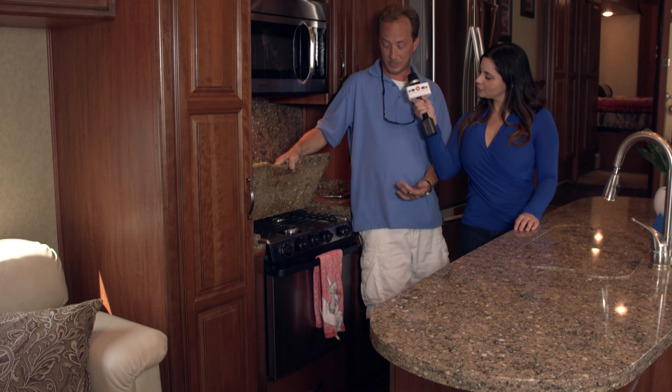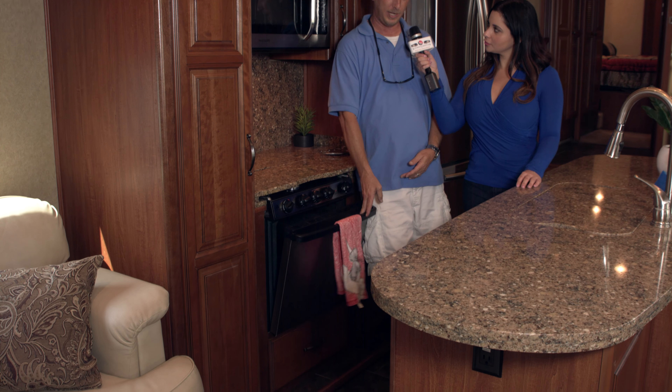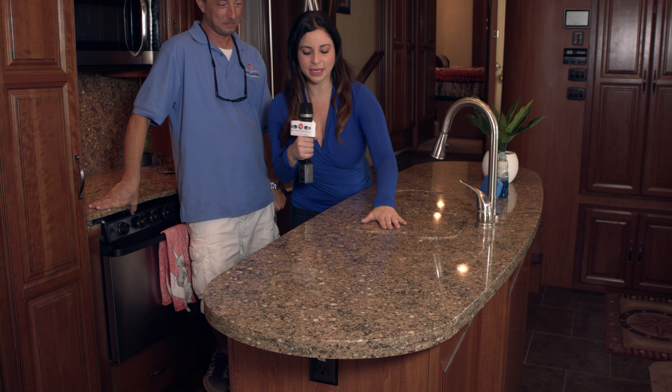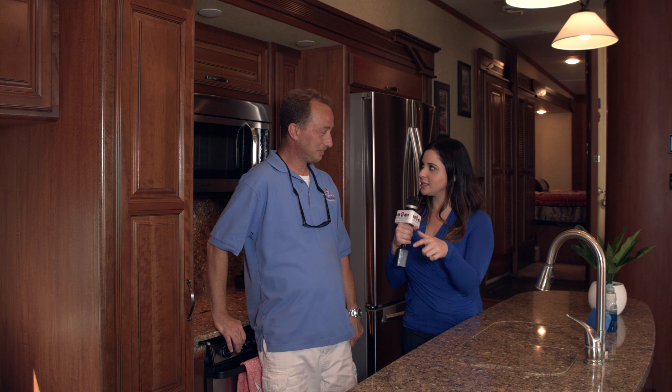There's a three-burner cooktop stove that's propane fired. You also have an oven — you can fit a whole chicken in there. The sink has a removable faucet, and here's the extra counter space we spoke about. When you lift it up, here is the sink. There's more space below it, and of course all the utensils, appliances — everything you need is included right in this kitchen.